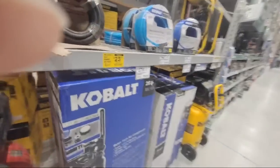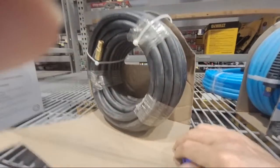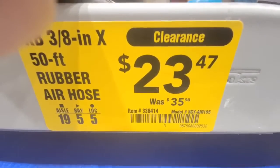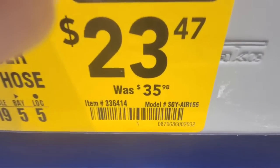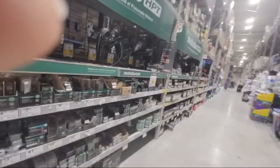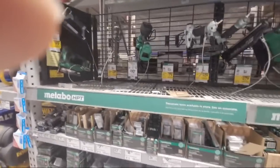There's also a clearance on the rubber air hose — this guy is $23.47, down from $35. As for nailers, nothing is on sale. A lot of them have a new lower price, but these have all been like this for months.